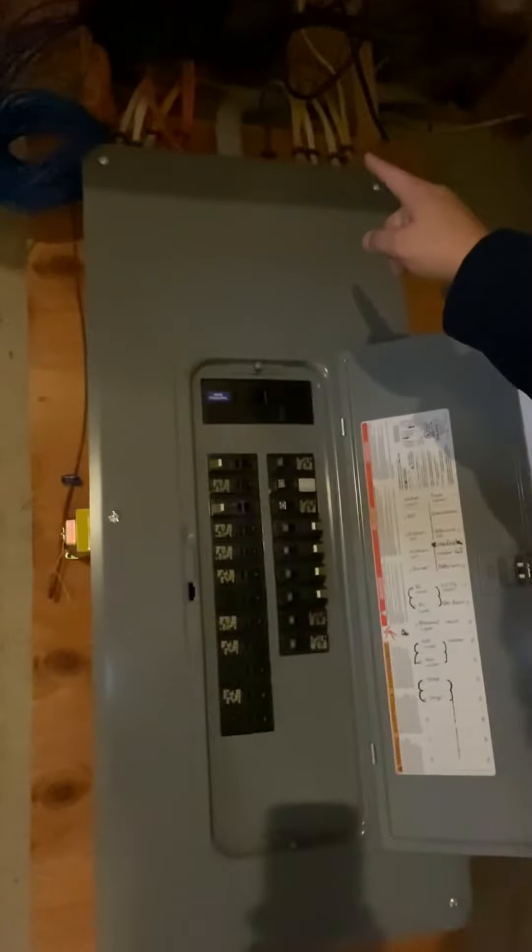And this is your electrical panel — nice thickness. Looks like probably a 200-amp panel.